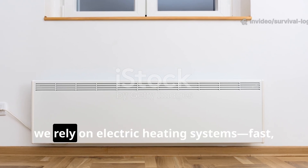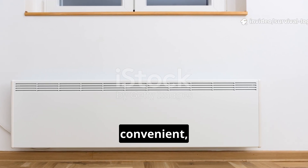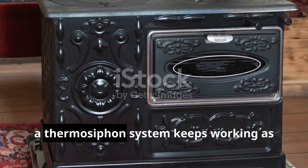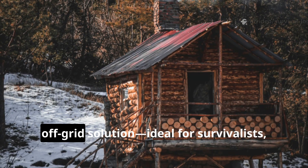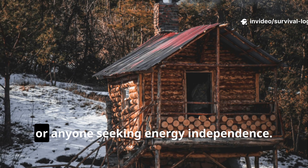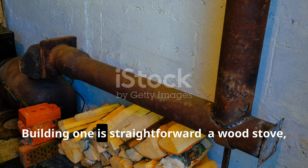Today, we rely on electric heating systems — fast, convenient, but fragile in a blackout. In contrast, a thermosiphon system keeps working as long as there's fuel for the stove. It's a resilient off-grid solution, ideal for survivalists, preppers, or anyone seeking energy independence. Building one is straightforward.